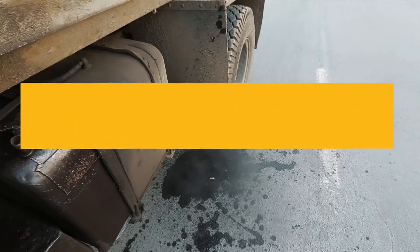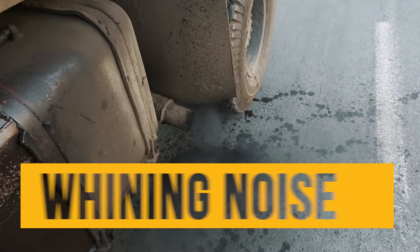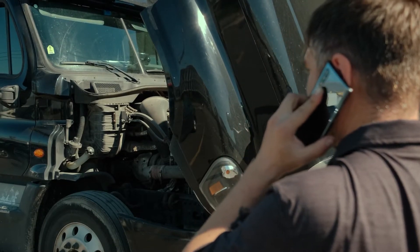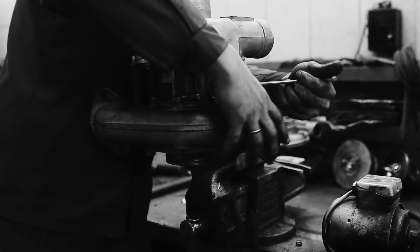Power loss, poor acceleration, and a whining noise from your engine are signs your C15 turbocharger may be failing. Is the damage or wear on your turbo beyond repair?